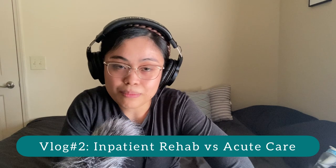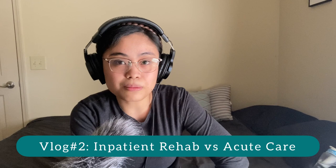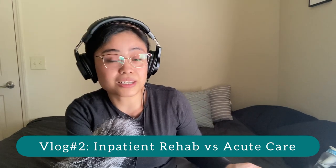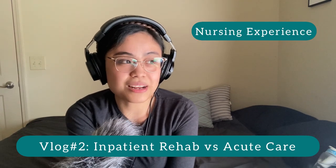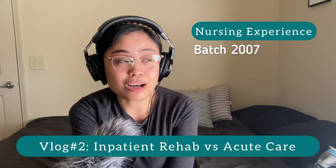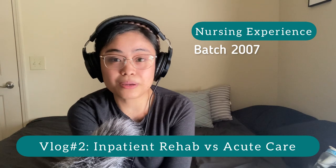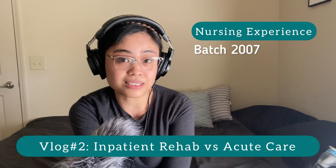For this video, I'm going to share my experience and just a basic comparison between inpatient rehabilitation nursing and acute patient care setting nursing, kasi both yung bedside experience ko so far. Just a basic background of my nursing career: I have been an RN since 2007. Out of those 15 years, I had around 2 years of outpatient — as in outpatient clinic and ambulatory surgical care, specifically sa mata, ophthalmology.